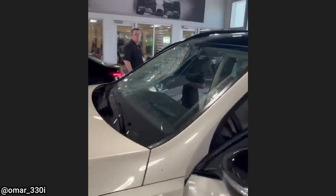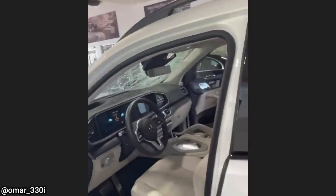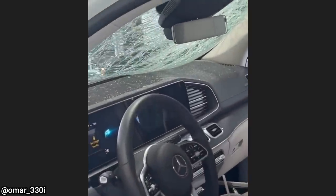This customer came in after they apparently hit a falcon while driving 90 miles per hour. Customer states they have a slight vibration at highway speeds.